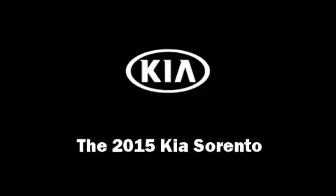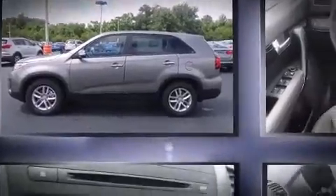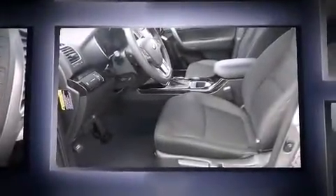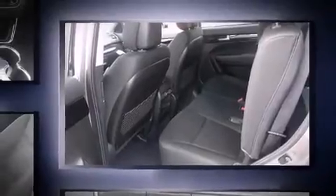Take command of the road in the 2015 Kia Sorento. Under the hood you'll find a four-cylinder engine with more than 170 horsepower, providing a smooth and predictable driving experience. Top features include a split folding rear seat and a trip computer.